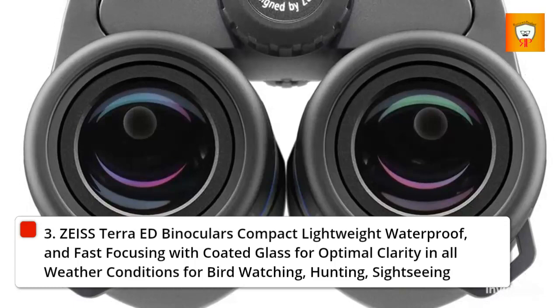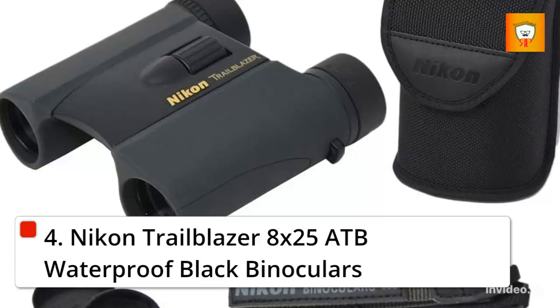4. Nikon Trail Blazer 8x25 ADB Waterproof Black Binoculars.